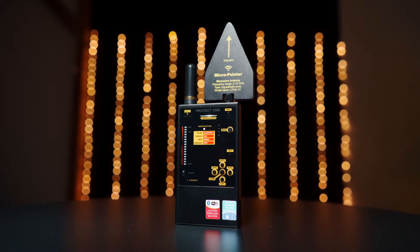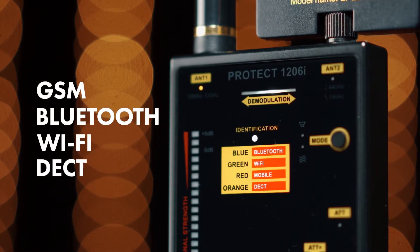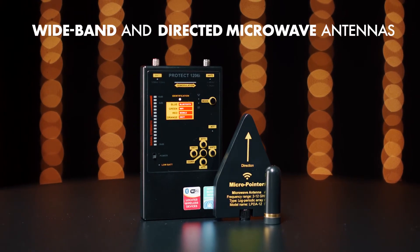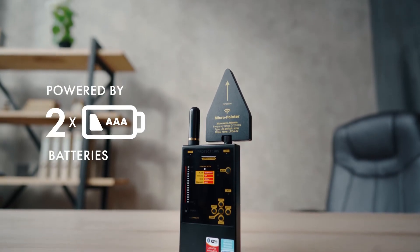The Protect 1206i is able to recognize the type of digital transmission — GSM, Bluetooth, Wi-Fi, and DECT. It comes with supplied wideband and directed microwave antennas, has a durable metal housing, and is powered by two triple-A batteries.